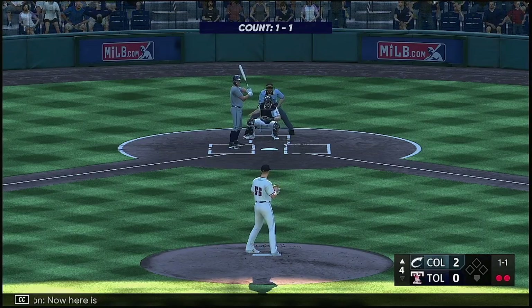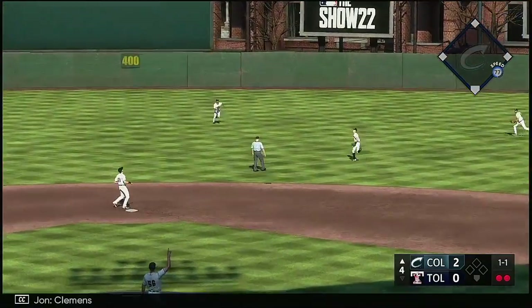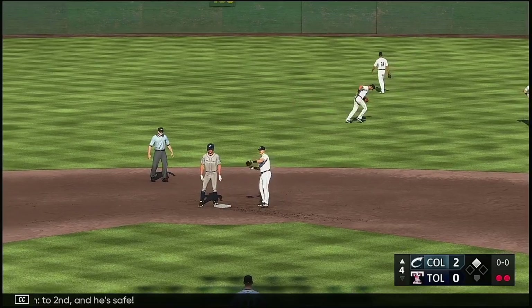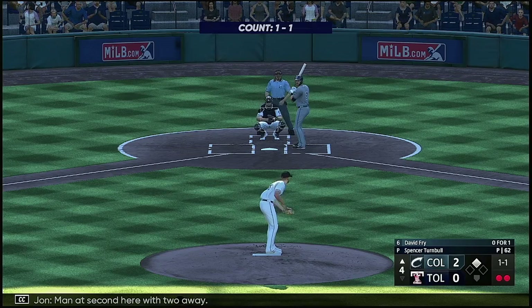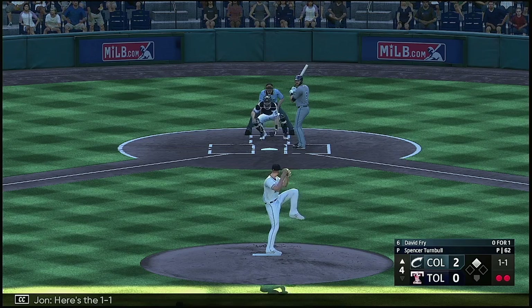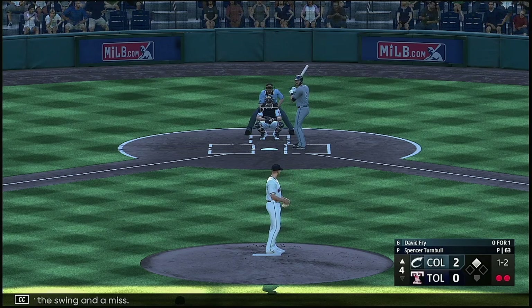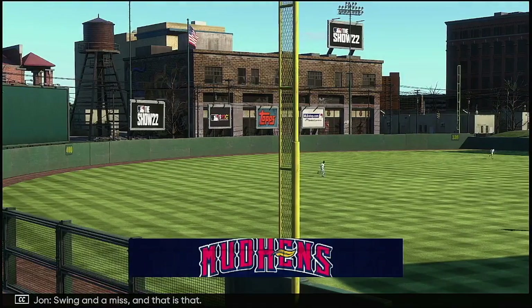Now here is Will Brennan, grounded out his first time up. In the air out to center — Clemens makes his way towards it and he can't make the play. The throw into second — and he's safe. Man at second here with two away. Next is the designated hitter David Fry — his first at-bat was a strikeout. One and two after the swing and the miss. Kicks and fires — swing and a miss. And that is that.